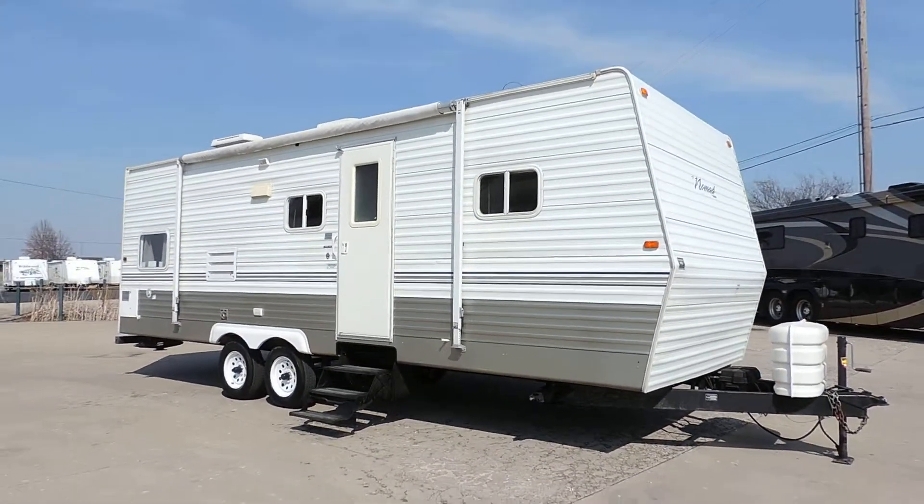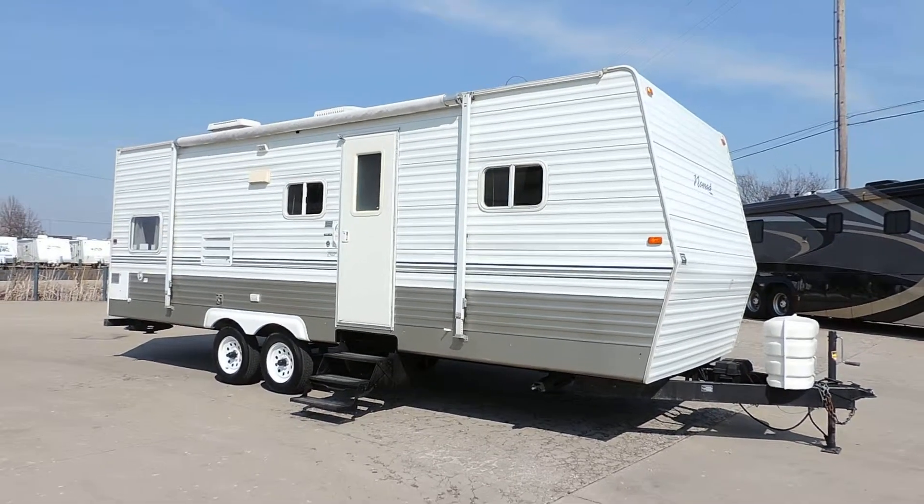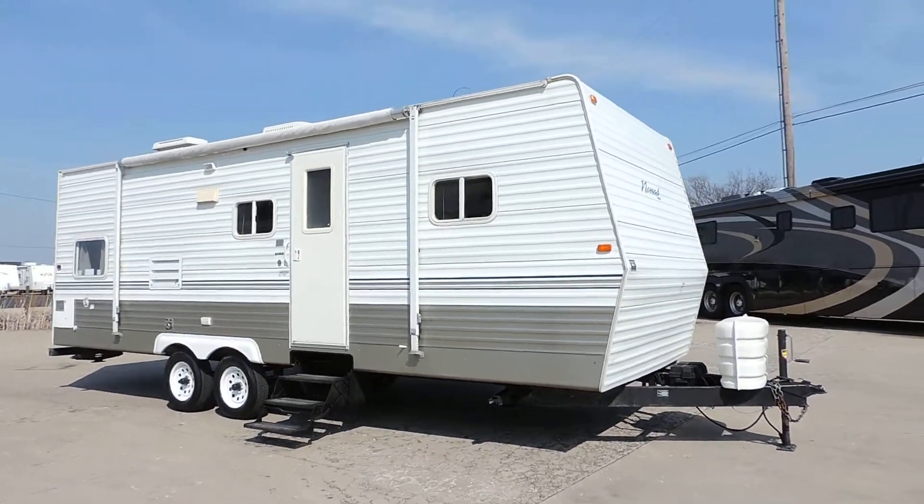Welcome to Zoomers RV. Today we have for sale a 2006 Skyline Nomad model 2680.